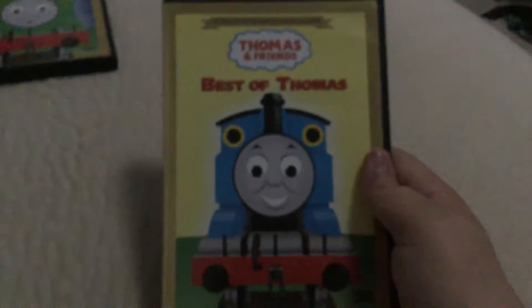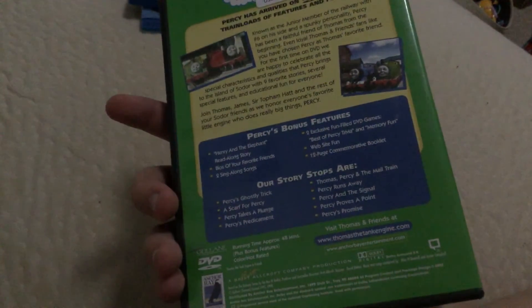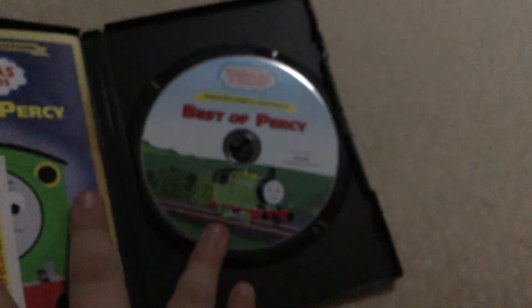Thomas and Friends: Best of Thomas. Here's the disc and the manual — the pamphlet. Oh, here's the Best of Percy. The disc.